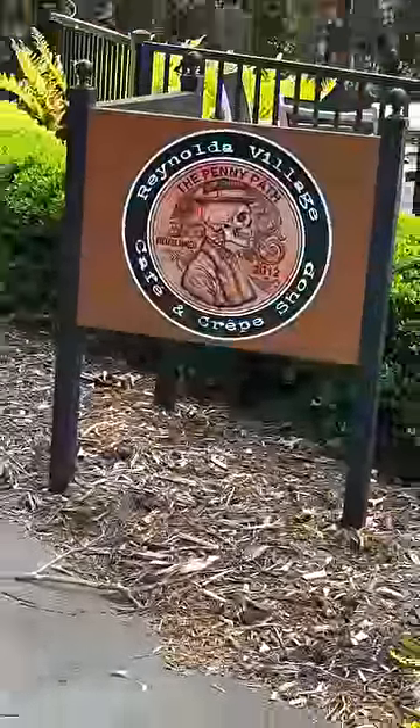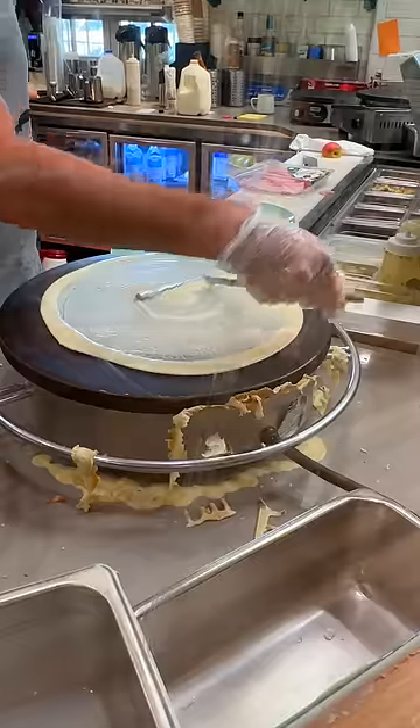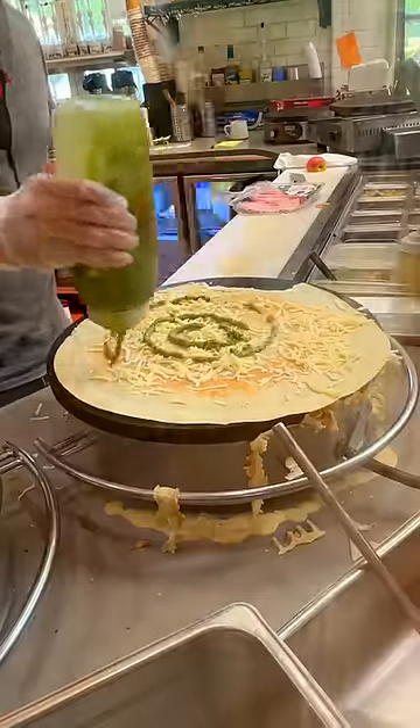Reviewing Penny Path Cafe and Crepe Shop in Winston-Salem, North Carolina. Shout out to Arianna for going over and beyond — you the real MVP. This place specializes in crepes, so we gonna see what it's hitting on.